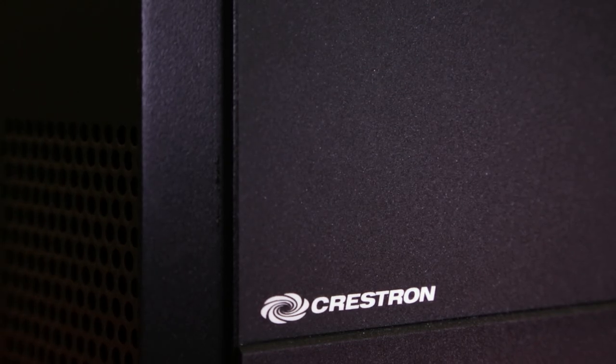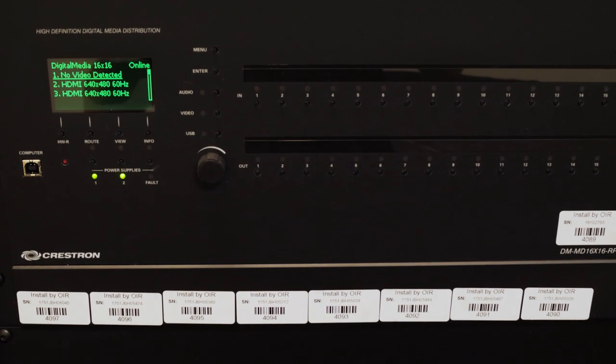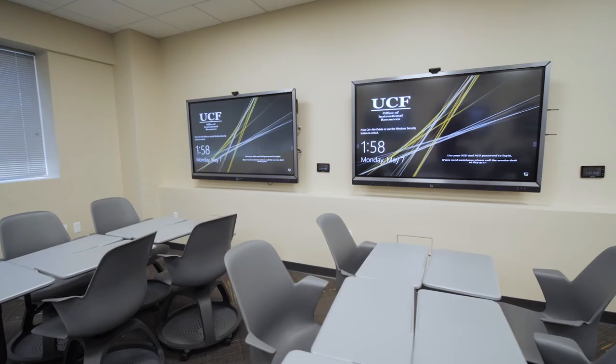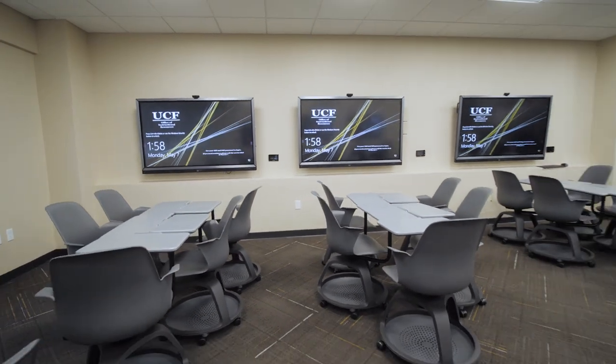UCF has standardized on the Crestron solution. We are utilizing several different Crestron technologies. One of the things we're really excited about is our adoption of NVX. It allows us to solve a problem at scale that's cost-effective, in a way we were not able to solve before. NVX gives us the ability to be flexible in design for what we have now, but also expand to what we want to do later.